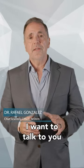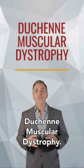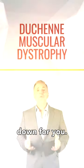Hi, I'm Dr. Rafael Gonzalez, and today I want to talk to you about something that needs your attention: Duchenne muscular dystrophy. Now, I know that might sound like a mouthful, but let me break it down for you.